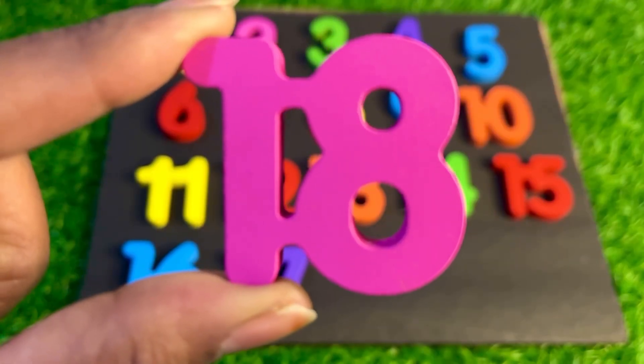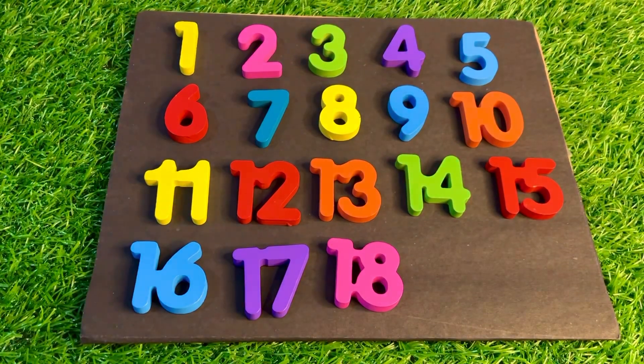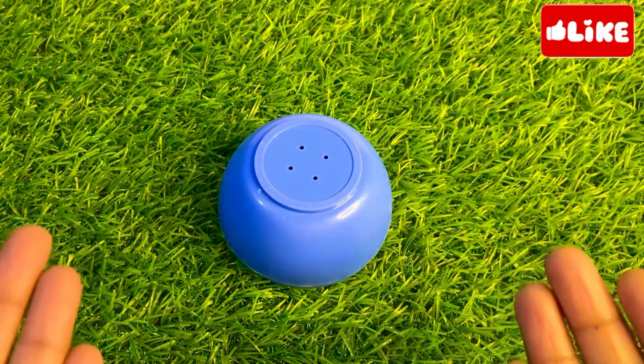Let's put pink color number 18 right here. Now we have a blue color bowl.